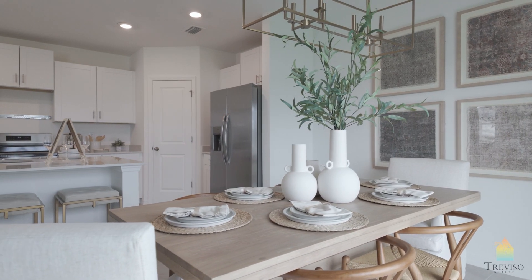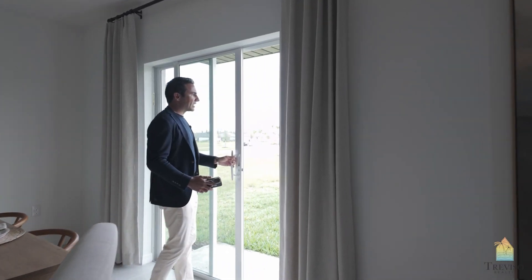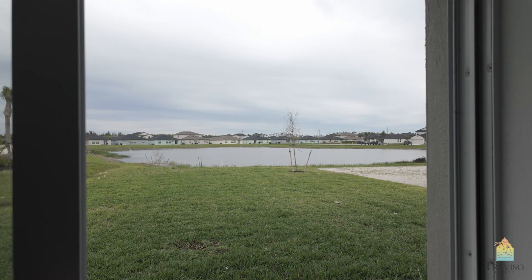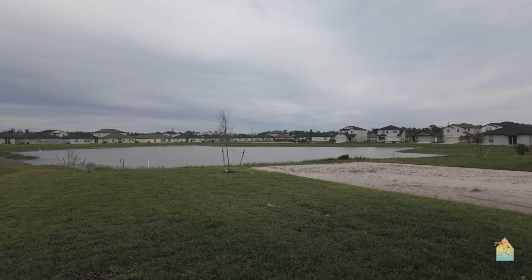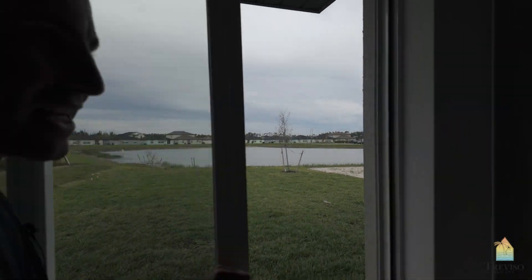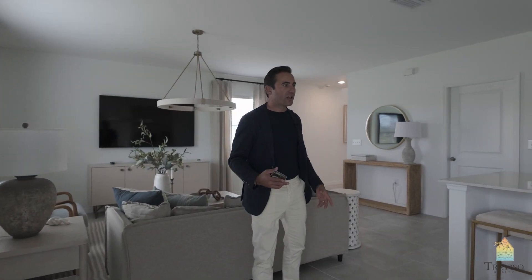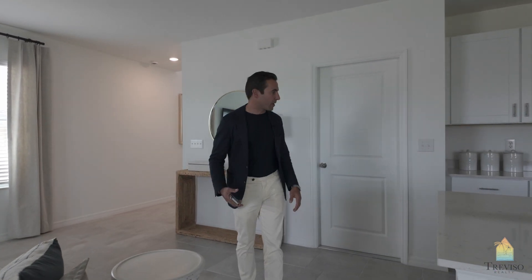These homes don't come with a screen lanai and all that, so you'll get a nice backyard similar to this — they're all built to the same spec. A property like this, without the build cost and without the home site attached to it, starts at $313,000. I would imagine the home sites here are between that $20,000 and $40,000 range too.